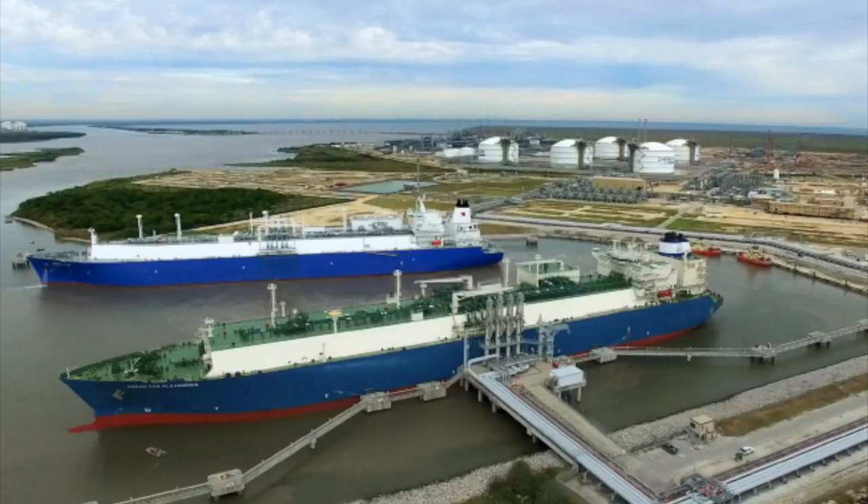Chenier Energy is an LNG producer building a lot of platforms to sell liquefied gas from the United States across the world. Klarman is bullish on it — he sees that over the next 10 years the demand for liquefied gas will be big across the world, especially from emerging markets, and that Chenier will do well.